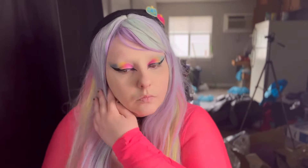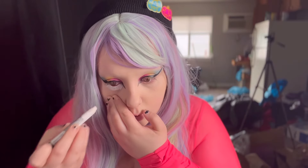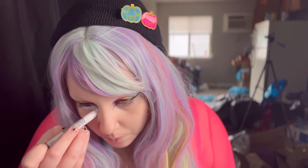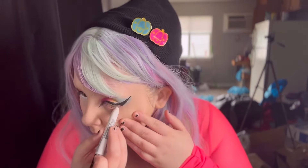Now going in with my Wet n Wild Jumbo Stick in white — going into my waterline and following the shape of our eye on the bottom. This is to make my eyes bigger so we can get that Hello Ghosty cartoony eye effect.